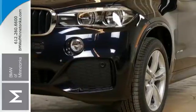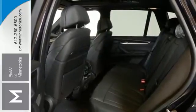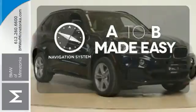You will feel safe with the standard park distance control, rain sensing wipers, Xenon adaptive headlights, and LED fog lights. Never feel lost again with the navigation system.